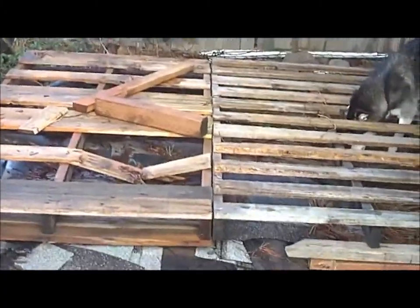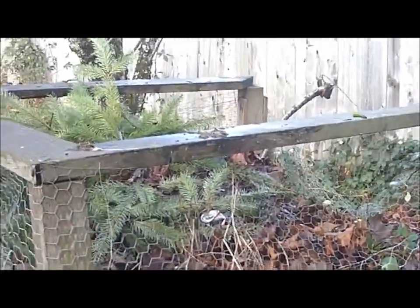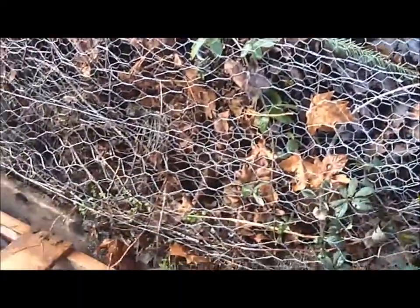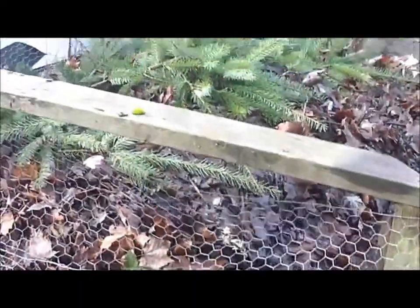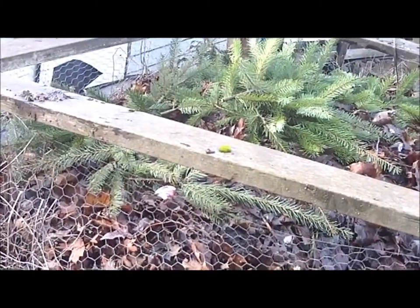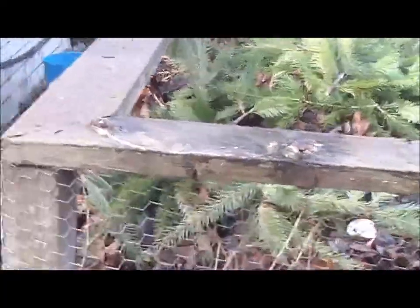Project three is going to be a storage shed built on top of these pallets back here that my dog has found something interesting in. Project four will be re-wrapping the sides of my compost pile and turning it — it's only been turned twice in five years. Every year I come out and pile stuff on top and let it break down naturally, sometimes putting a little lime on it to speed that up. It's all leaves and grass clippings and small tree clippings, mostly leaves.